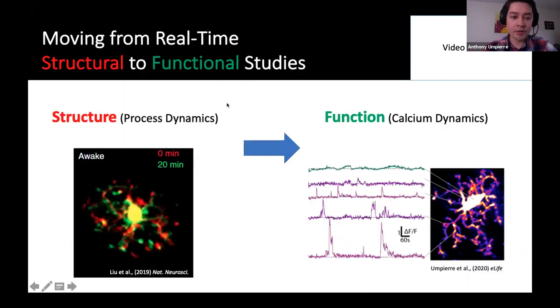When I started my postdoc in the lab, I've always been interested in secondary messenger systems and how these structural dynamics are complemented and further informed by functional signaling. So I started using GCaMP6S in awake animals and two-photon microscopy to look at how calcium dynamics inform us of what microglia respond to, including the latencies and some of the other finer details therein.